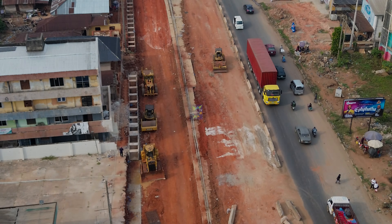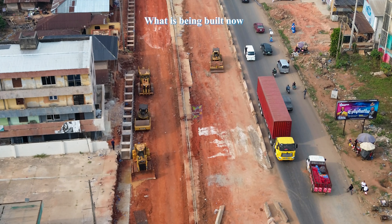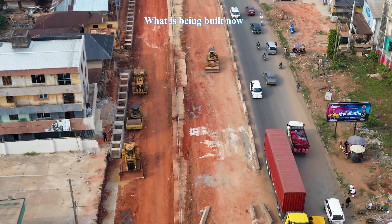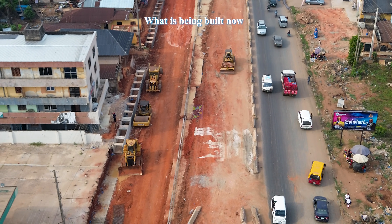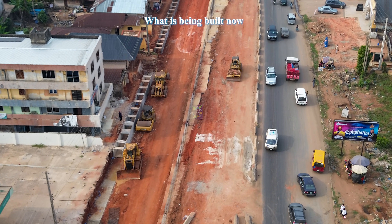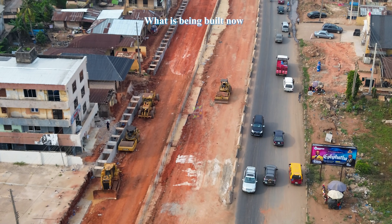Now let's take a look at what has changed since our last update. What we are seeing now is the transition from preparation into actual structural construction.